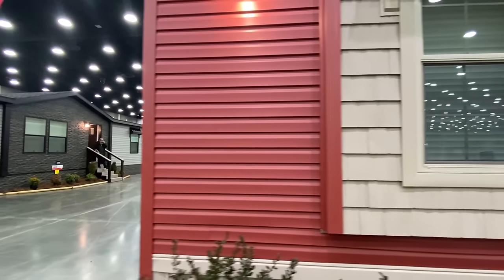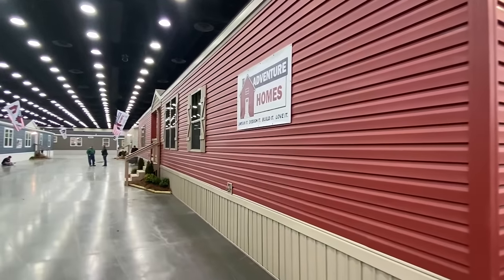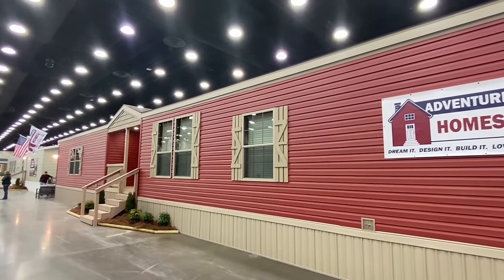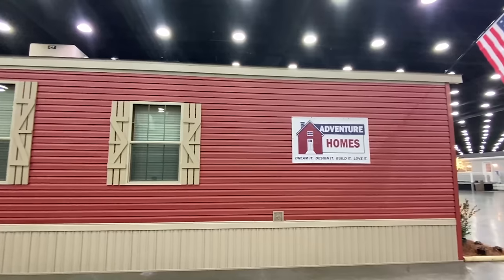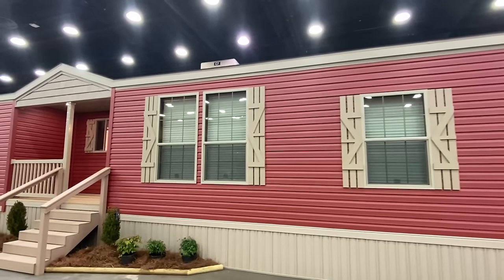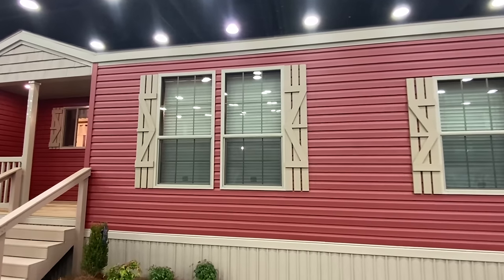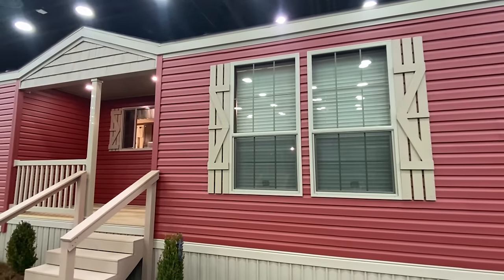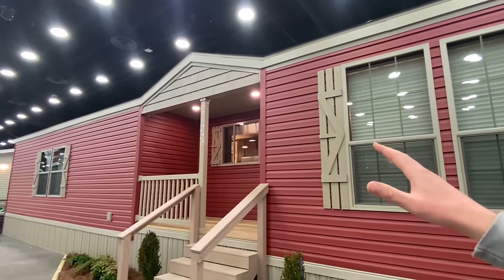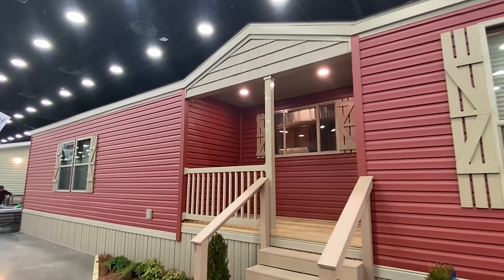This layout is really, really sweet — I think y'all are really going to like it. This is a really high-end single wide home. It's loaded out: drywall, tile shower, all the bells and whistles. You can definitely customize these homes with different vinyl colors, different shake, different shutters, different windows, all types of stuff.